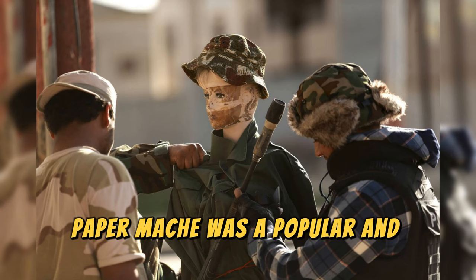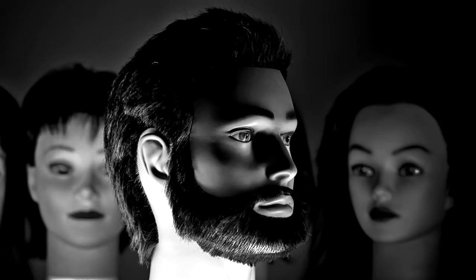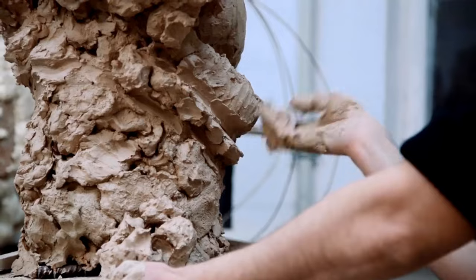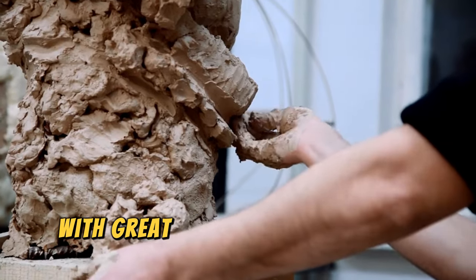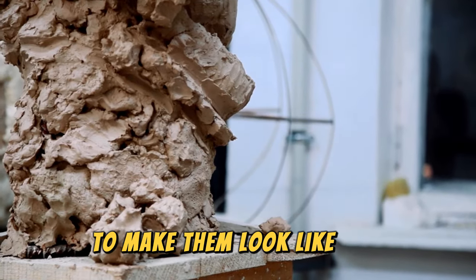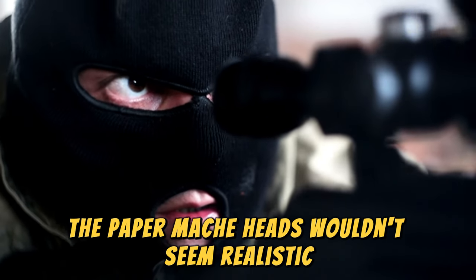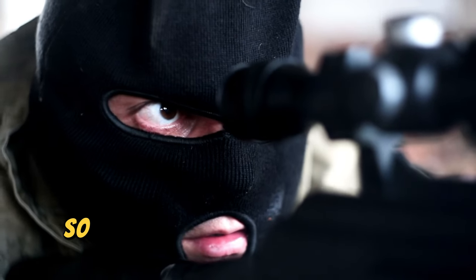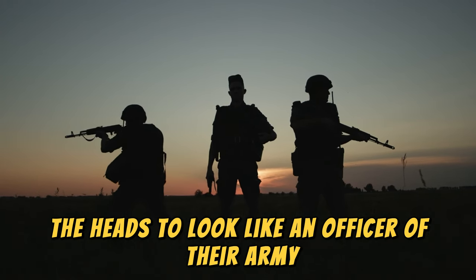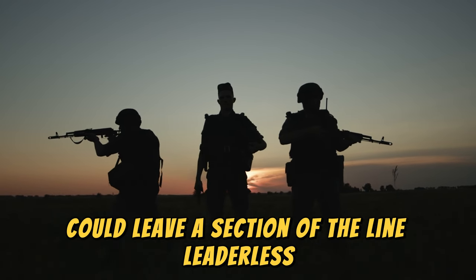In World War I, papier-mâché was a popular and cheap material used to make dolls and components for amusement parks, carnivals, and exhibitions. The work of making papier-mâché dummy heads was entrusted to camouflage units. Sculptors made a wide variety of dummy heads with great precision and likeness to real human heads, paying special attention to details and color to make them look like skin. Although to our modern eyes the papier-mâché heads wouldn't seem realistic, sniper scopes weren't advanced either, so anything human-shaped was a potential target. Soldiers dressed the heads to look like an officer, making these targets very tempting for snipers since eliminating an officer could leave a section of the line leaderless.